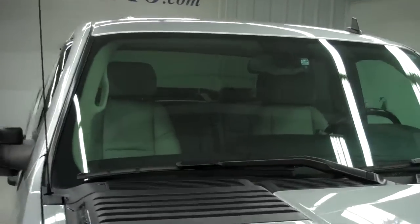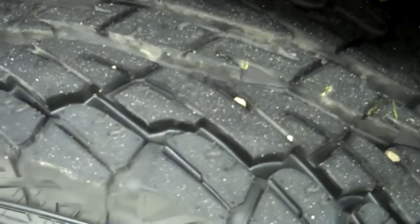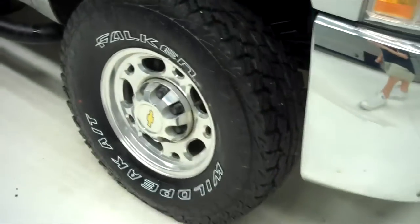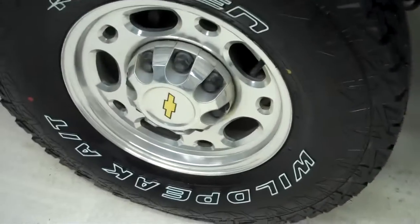The vehicle is a one owner and also has a clean Carfax history report. Real nice gray stripe down the side. Tires look to be brand new — Falcon Wildpeak tires on factory Chevy rims. Very nice and clean, and it does have paint-matched door moldings.